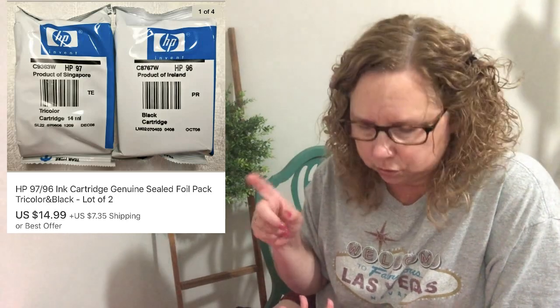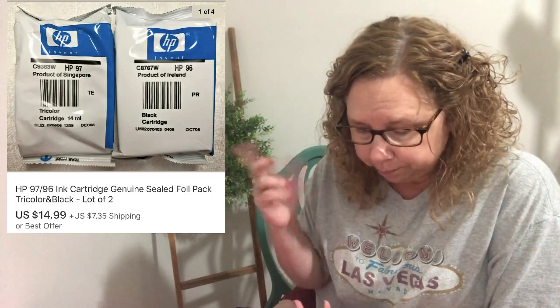Next we bought the HP 97 and HP 96 ink cartridge pack — it was sealed, the tricolor and the black ink. We bought it at an estate sale and we think we paid about $3.00. We bought it on half price day so it came in a pack, but the pack was opened and only had these two left in it. We sold that for $14.99.